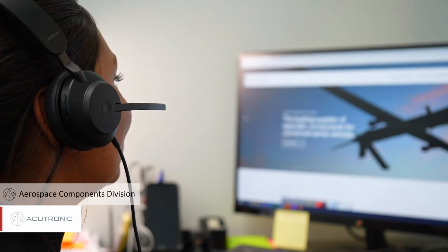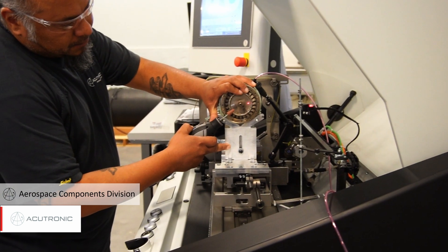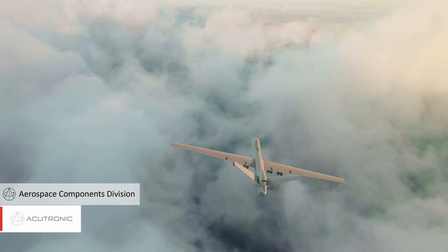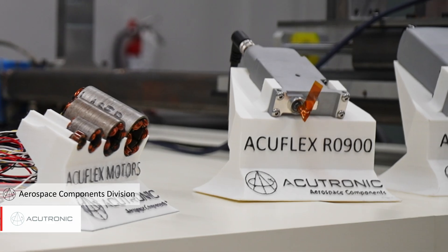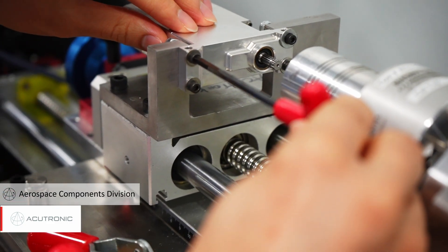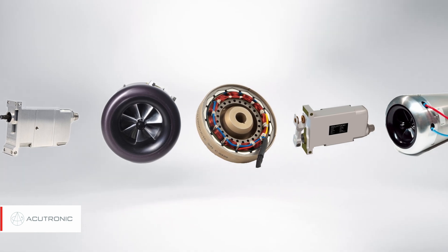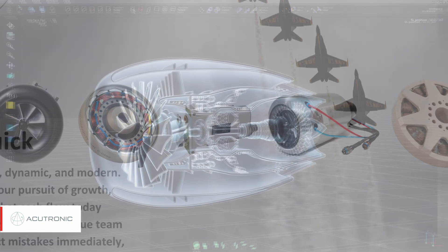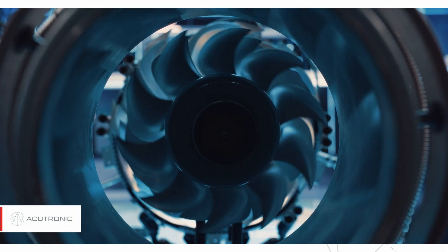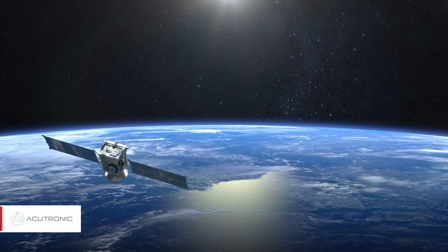In our aerospace components division, we offer a broad range of specialty components for uncrewed aerial vehicles, land defense applications, and missile systems. These products are used on next-generation aerospace programs and include a range of electric power systems, servo actuators, micro turbines, and turbo generator sets. We offer standard products and highly customized solutions for our customers' demanding mission requirements.